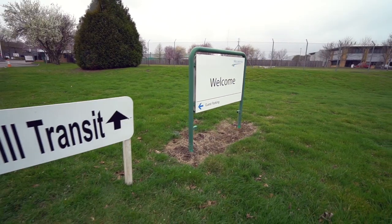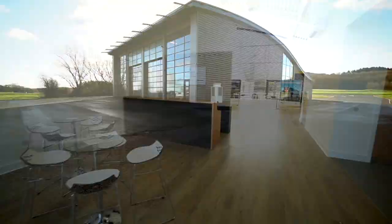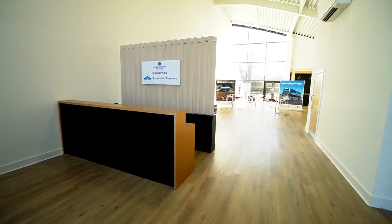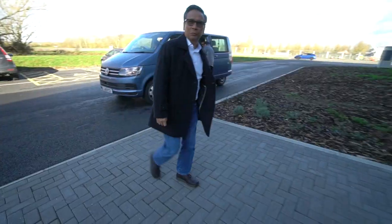We're absolutely delighted to have Foothill with us here today in Millbrook. They've come over to the UK to check on the progress of the project. This is really an amazing experience for us to come here to Millbrook to see how the bus performs. We are really impressed — the ride quality, the performance is just outstanding.